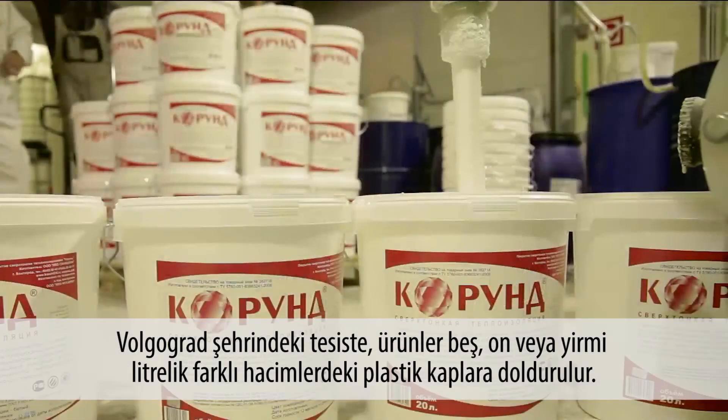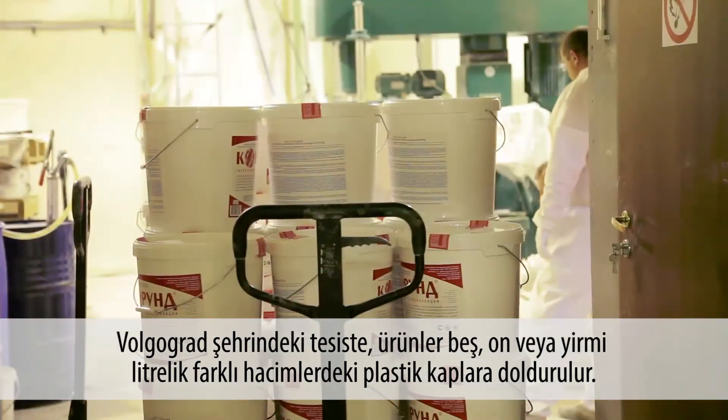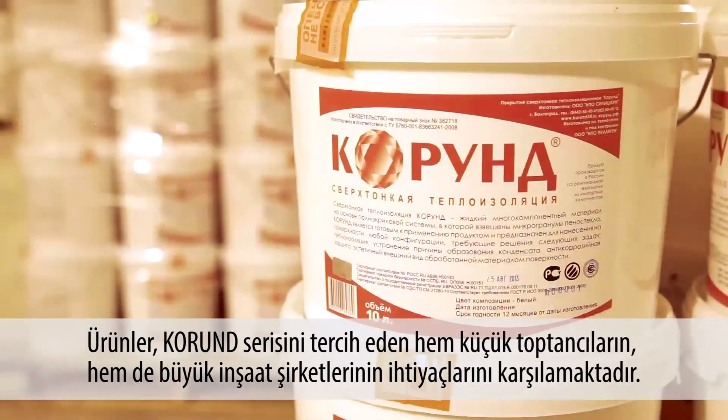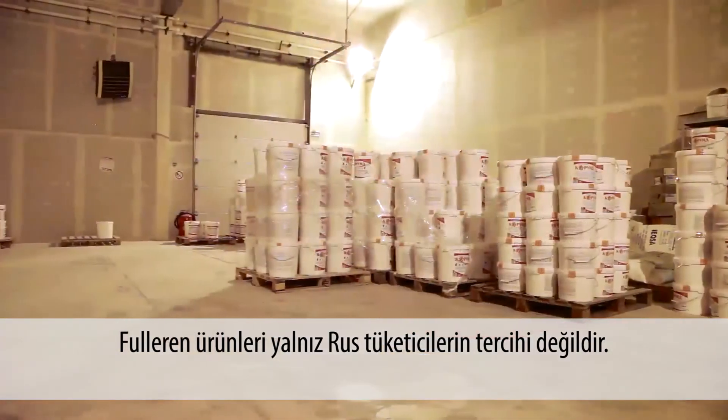The products from the production facility in Volgograd come packed in plastic containers of various sizes — 5, 10, or 20 liters — to cater for the requirements of both small wholesale customers and large developers who tend to choose the materials of the Kurund series.